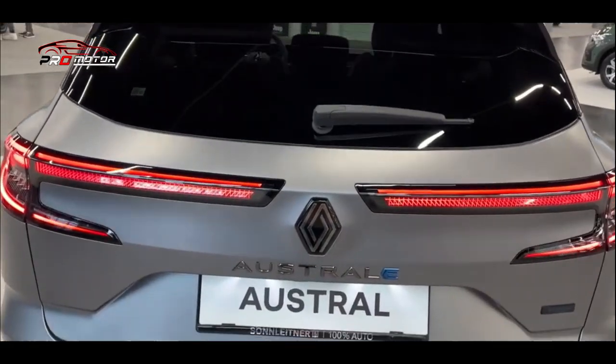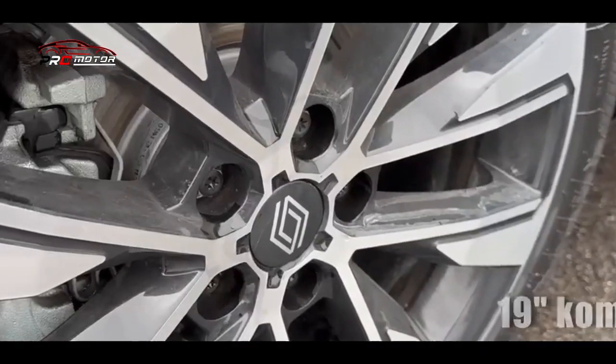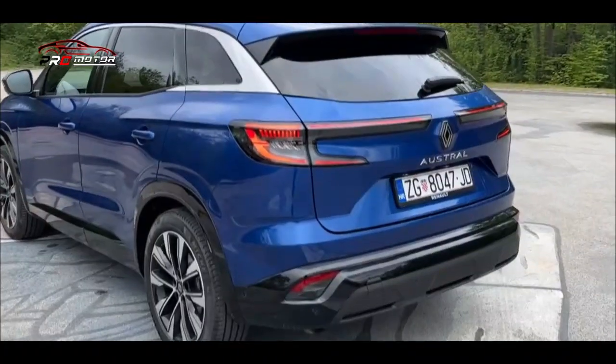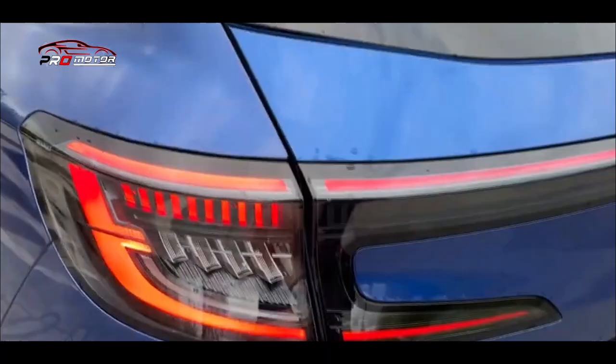Pilih model full hybrid, maka volume kargo masing-masing akan turun menjadi 430 dan 555 liter. Ruang penyimpanan interior memiliki total 35 liter ekstra untuk barang-barang lebih besar.